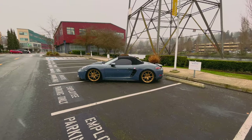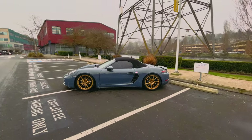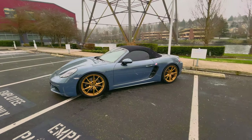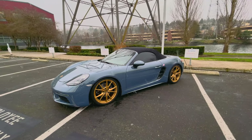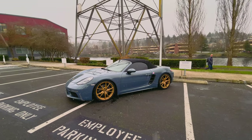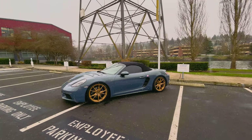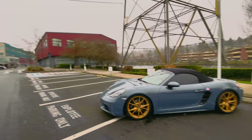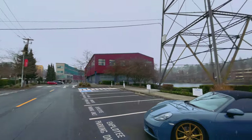Hey guys, TechEakHD here again with another video. Today I'm making a video that's a little bit different, although for those of you who have paid close attention to the channel, I have made a couple videos like this before. This is about my new car. I picked the most interesting day with the weirdest weather — it doesn't typically snow in Seattle, yet here I am.